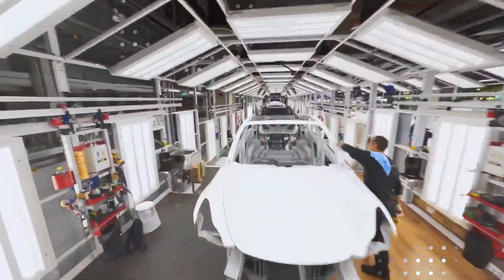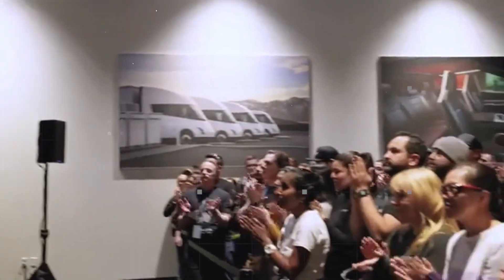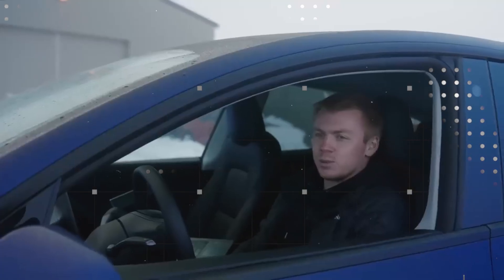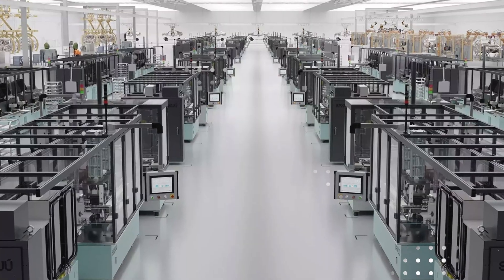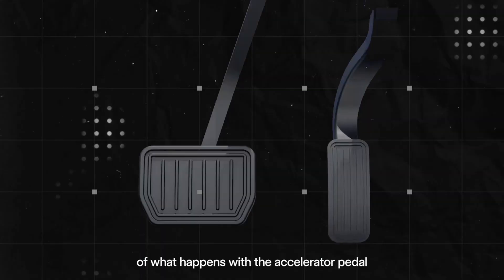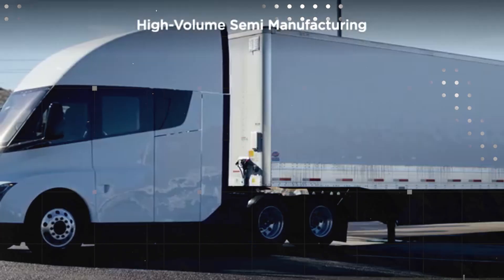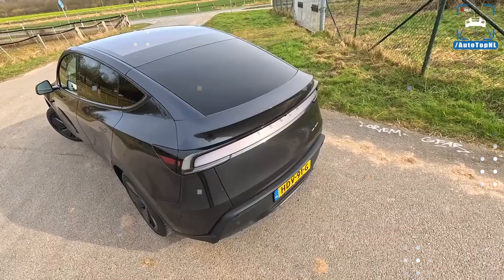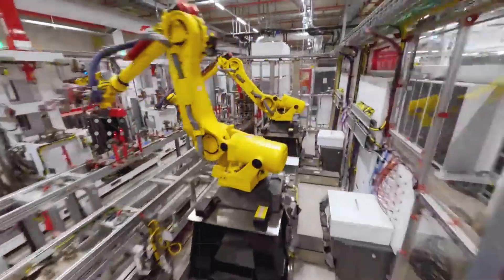The direct impact of this intelligence is significant. First, cell wear is reduced by more than 30%, considerably extending battery life. Second, consumption becomes much more efficient — the car is no longer a machine that consumes the same amount of energy whether stopped at a traffic light or accelerating. It learns, adapts, and saves. It's like driving with an invisible co-pilot who understands exactly what the car needs. For the consumer, this translates into real savings, more confidence, and fewer trips to the charger.